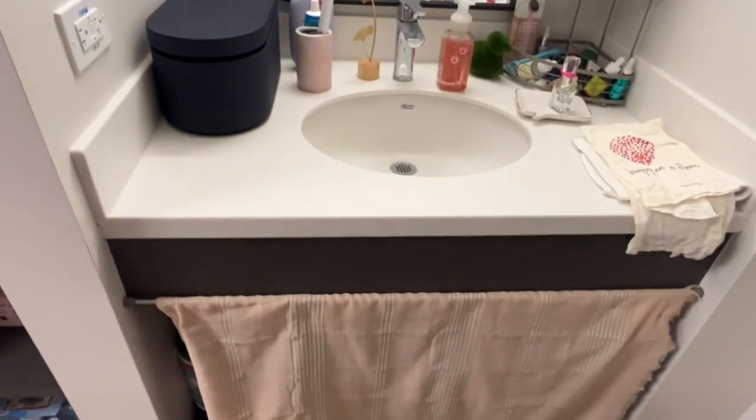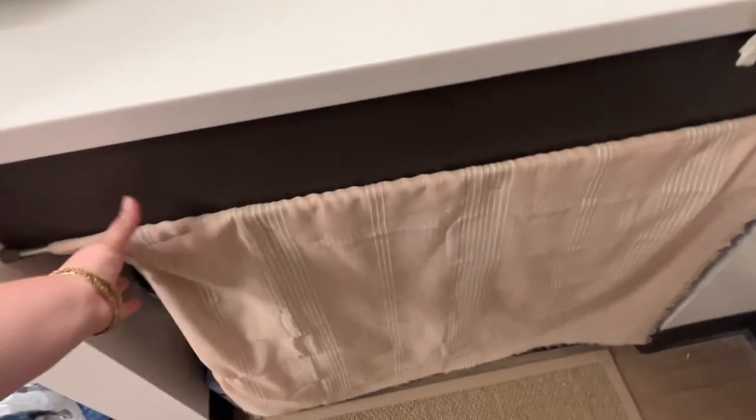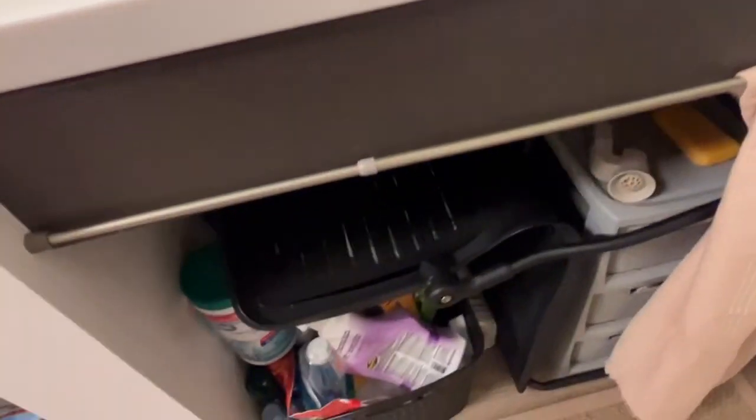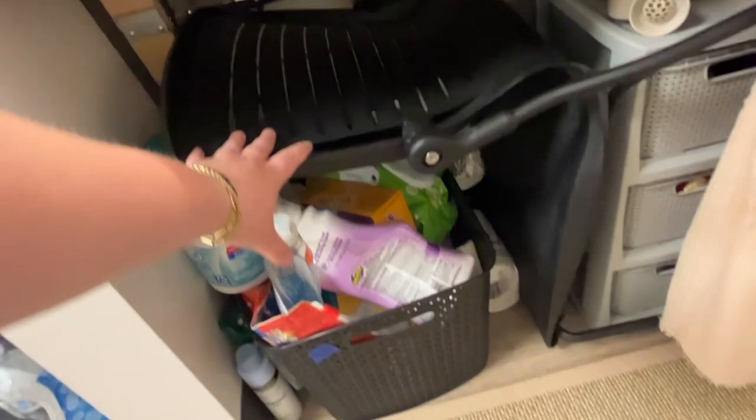I live in a handicapped room so my room is a little bit different. Under my sink, because it's handicapped, it's completely open. So I have this curtain here to block everything. If I move it, I have the original chair that came with the room, as well as my cleaning supplies and other bathroom stuff.